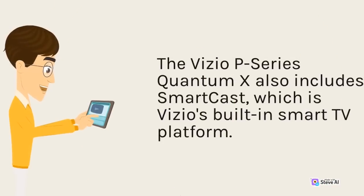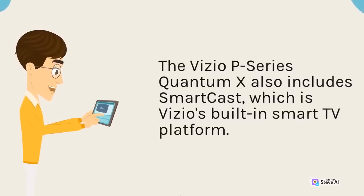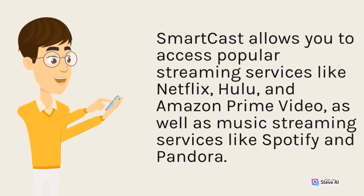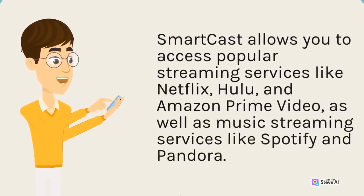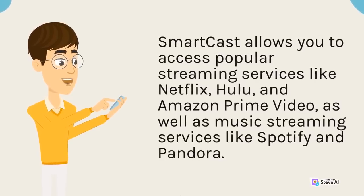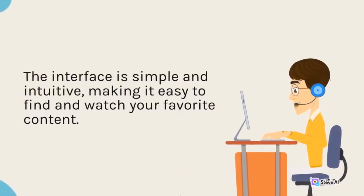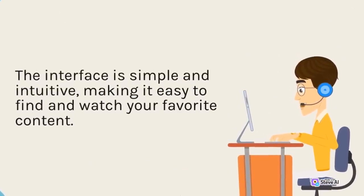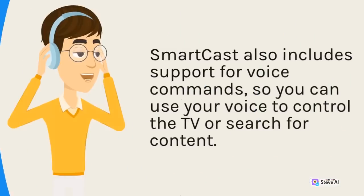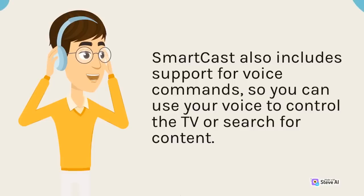The Vizio P-Series Quantum X also includes SmartCast, which is Vizio's built-in smart TV platform. SmartCast allows you to access popular streaming services like Netflix, Hulu, and Amazon Prime Video, as well as music streaming services like Spotify and Pandora. The interface is simple and intuitive, making it easy to find and watch your favorite content. SmartCast also includes support for voice commands, so you can use your voice to control the TV or search for content.